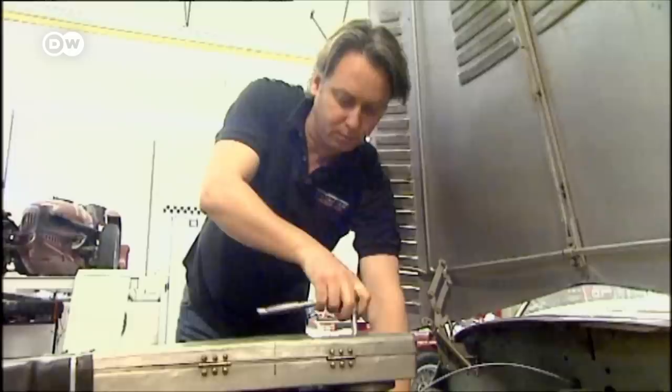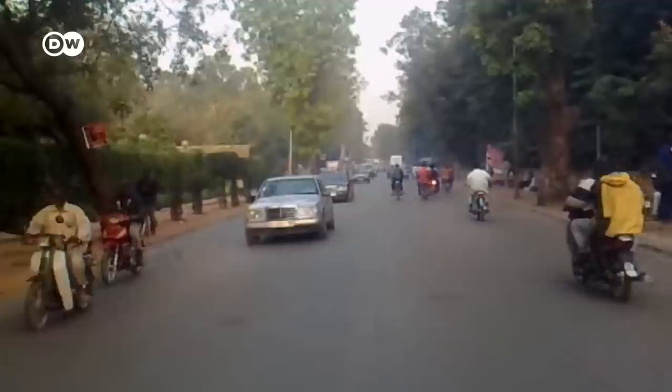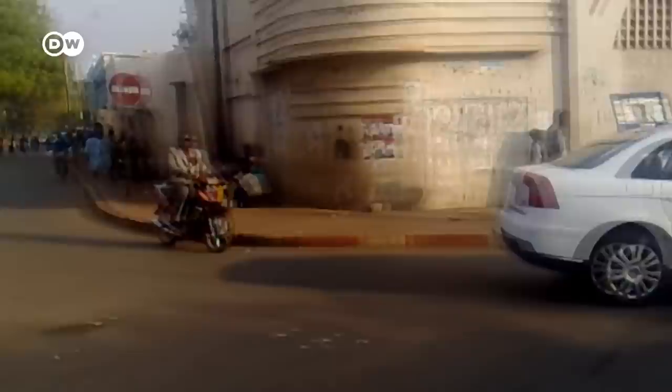Tom Fisher is an extremely busy, in-demand vintage car restorer. But once a year, he takes time out to embark on an expedition to Africa. Among his trusty steeds are Mercedes models built between 1968 and 1997. This was kind of my hobby, my second life in the wintertime.